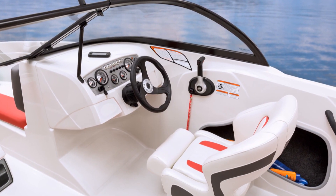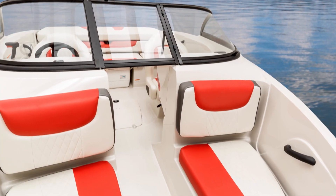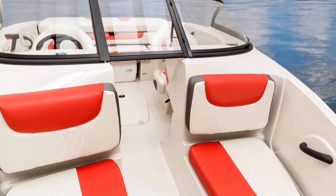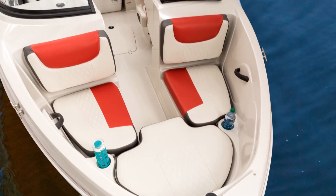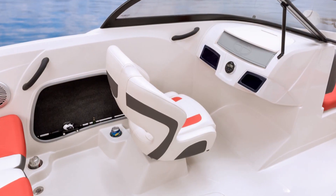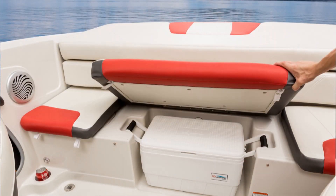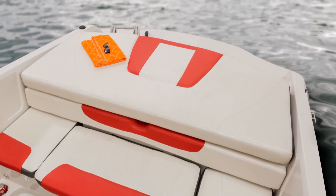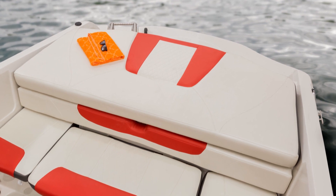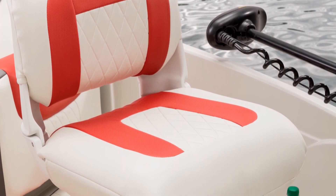Onboard amenities include beautiful new upholstery throughout in a three-color diamond stitch pattern that's color-matched to the accent color of the hull. The bow seating, the helm and passenger buckets, the full-width aft bench seat, and the soft, luxurious sun pad carry this handsome three-color look from bow to stern. Even the movable fishing seats are color-keyed to match.